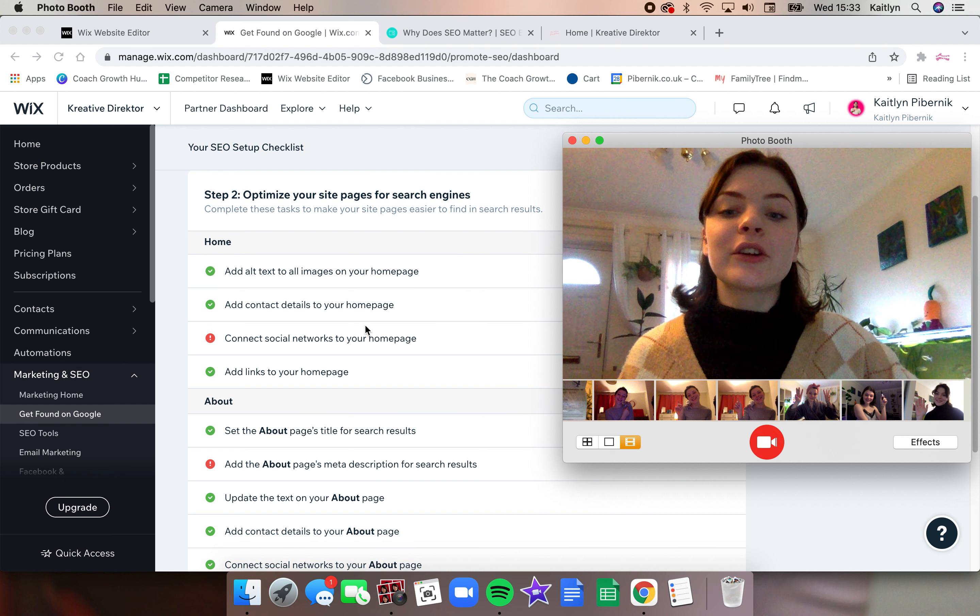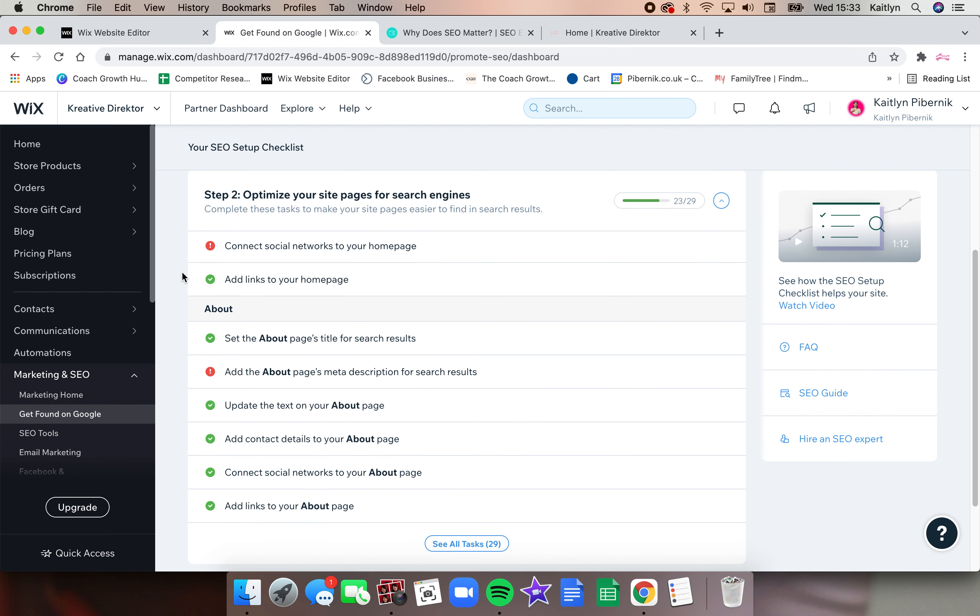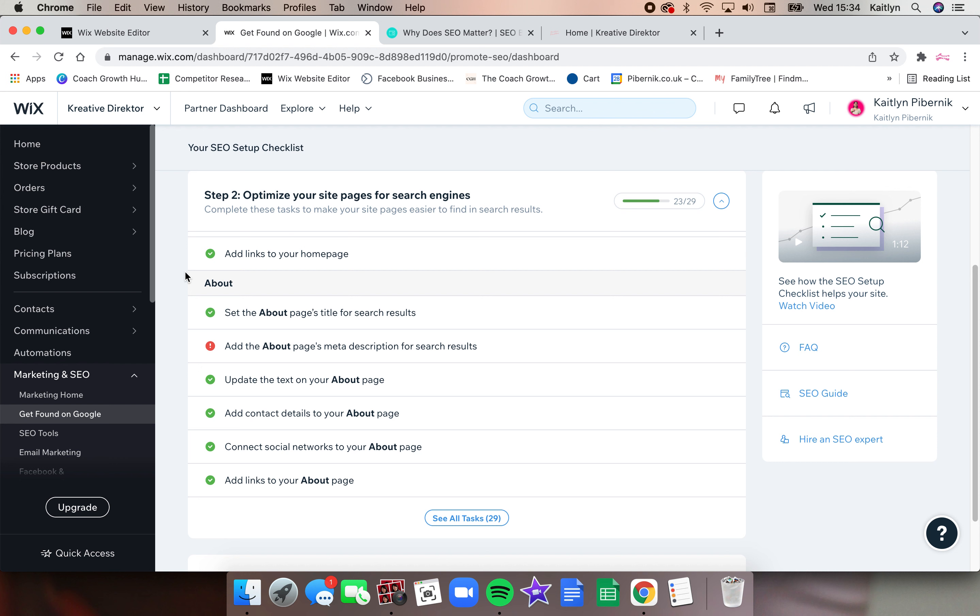The second step is to optimize your site's individual pages for search engines. Google is our main search engine — we've also got Bing, Yahoo, and others, all full of code and information. The next step is to optimize all your individual pages: the titles, the backlinks, everything related to that page.